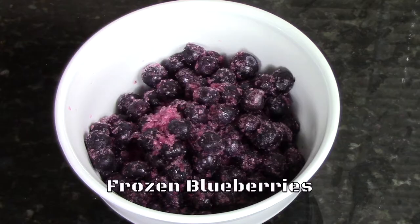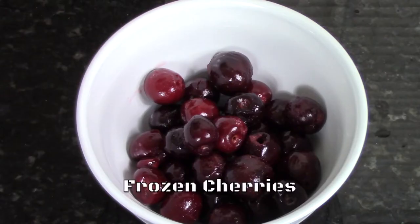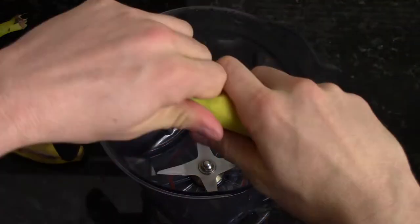Smoothie 2 consists of ripe bananas, frozen blueberries, and frozen cherries. Again, it is imperative that the bananas are ripe.